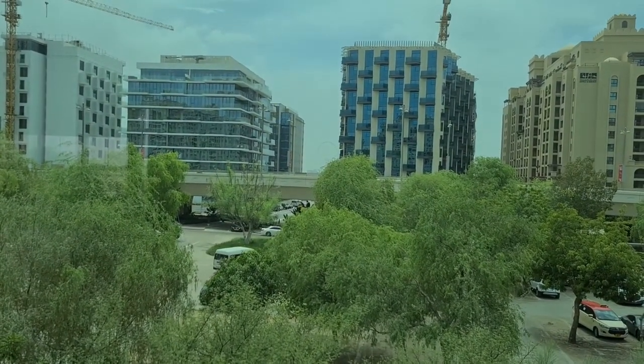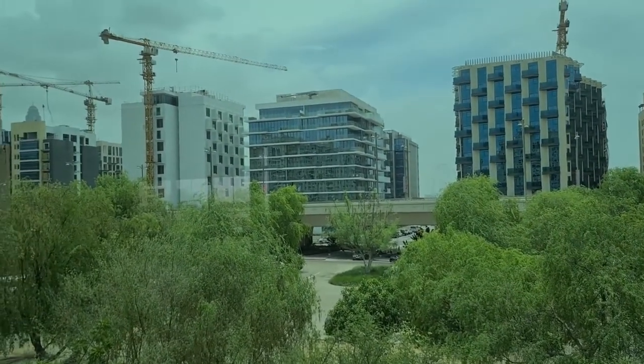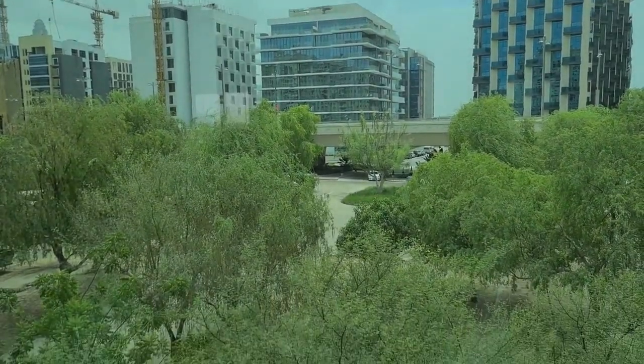And you can see in the distance the Dubai Eye, which is the world's largest Ferris wheel. And they're constructing more apartments and residences here.